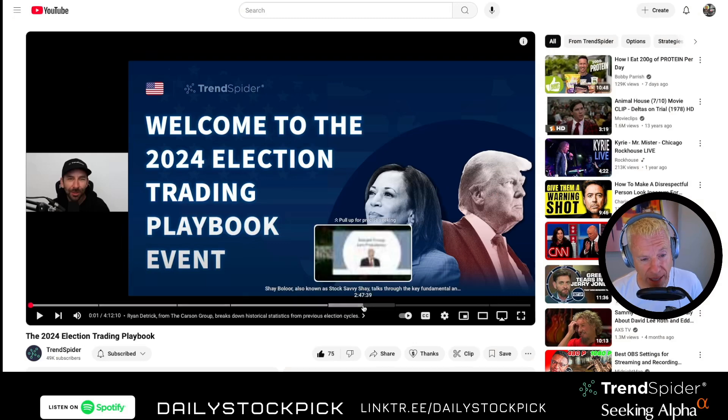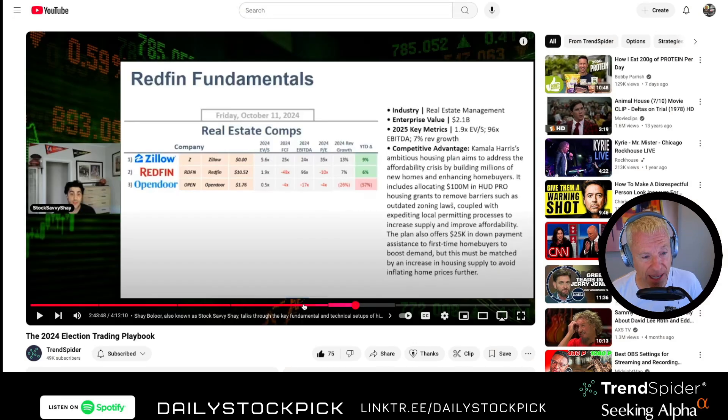Shai Bulor goes over several names based on election outcomes. If Kamala wins: First Solar, Alibaba, Zillow, Redfin, and housing-related names. If Trump wins: Palantir, Coinbase, and Tesla. He also notes Rivian and Lucid could be really hurt if Trump wins because that's the $7,500 EV tax credit. I'll put it all in the newsletter.